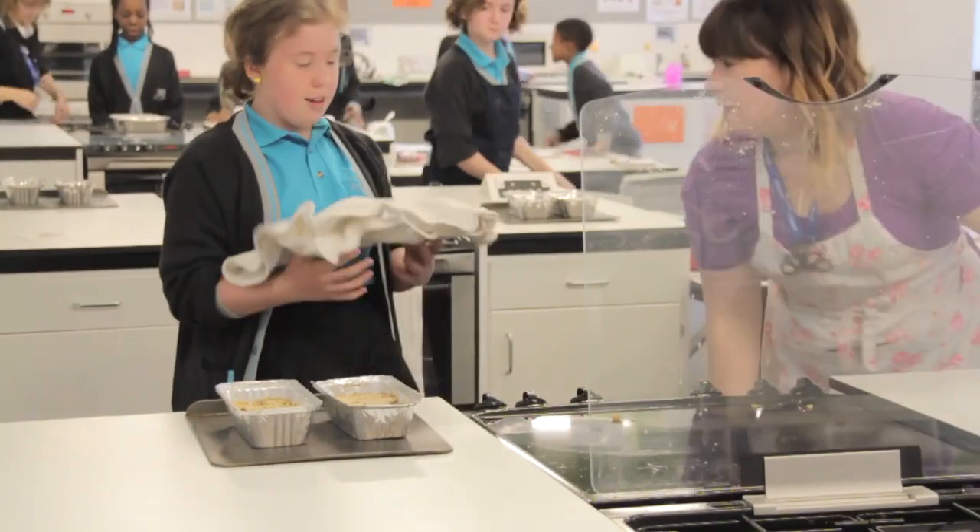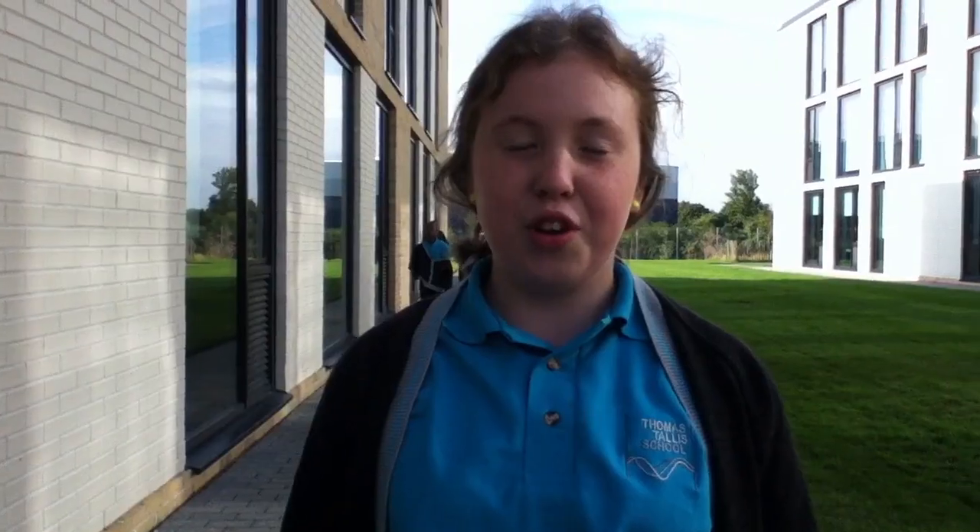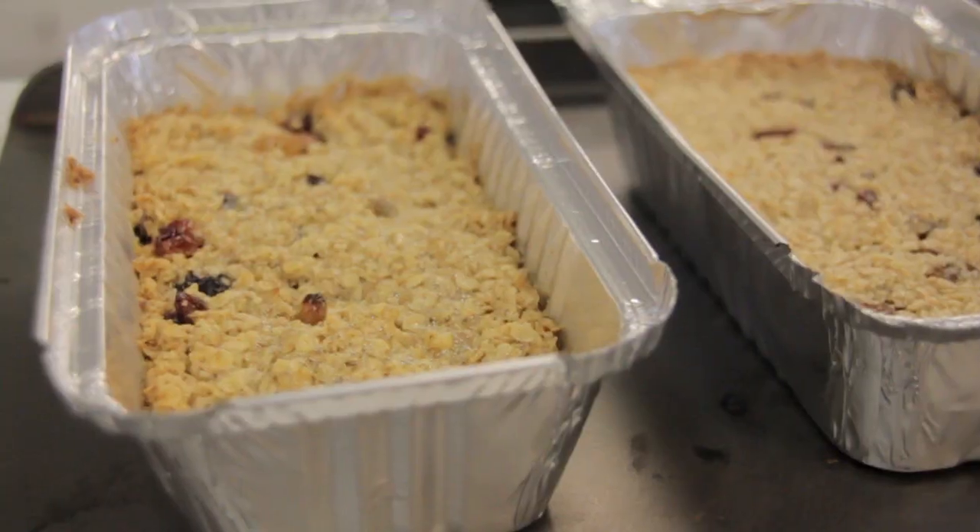I really like our DT lessons because we get to make lots of cool things. Today we made flapjacks and we were allowed to put any fruit in we wanted, so I put in raisins and they're really nice.